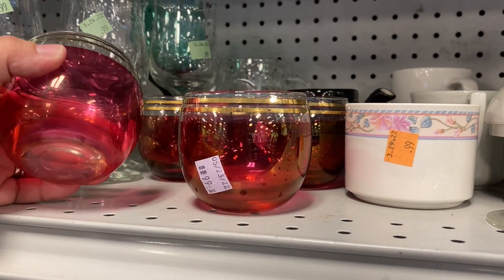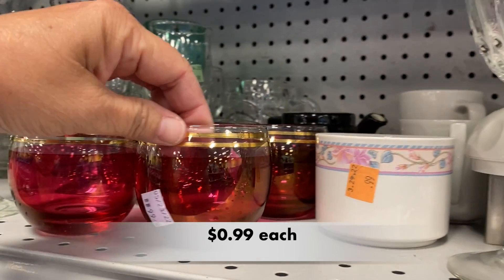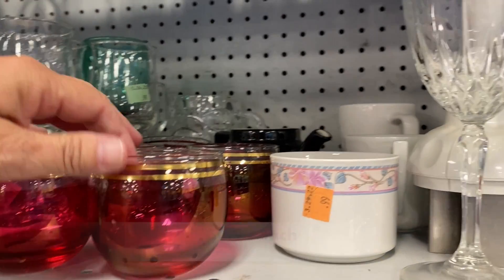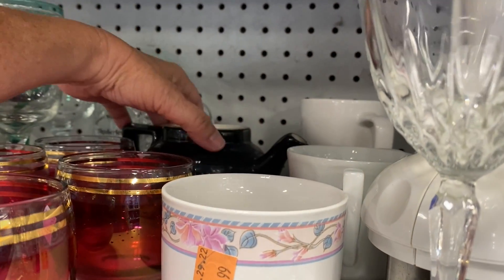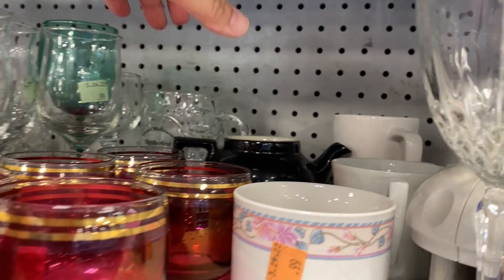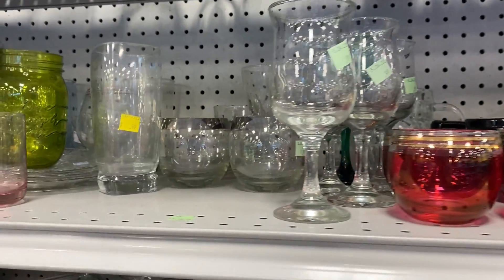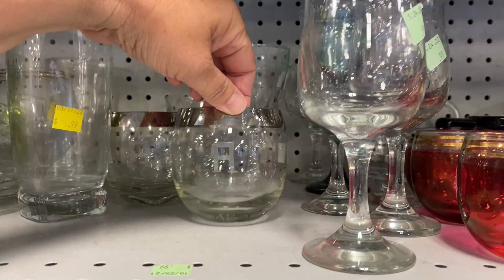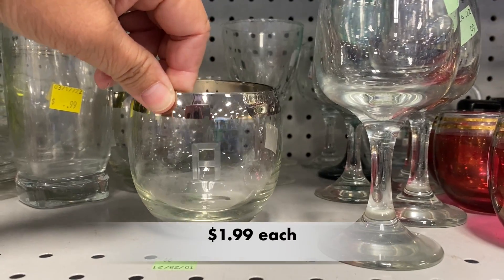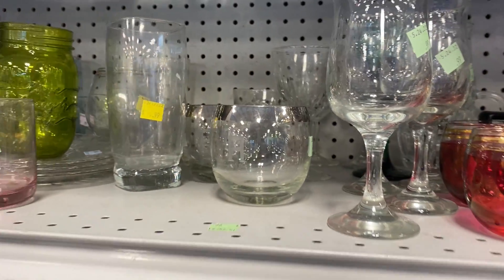These little roly-poly glasses were really cute. I believe the color was flashed on. I love that gold around the top and they had quite a few of them. Not far from these, there was another set of roly-polies. These have that Dorothy Thorpe look to them and they were engraved with someone's initials.